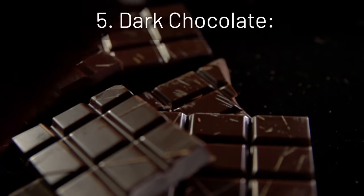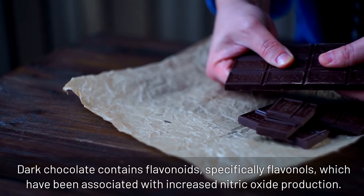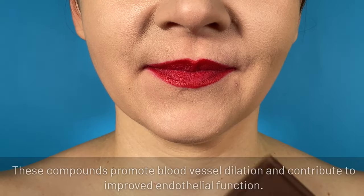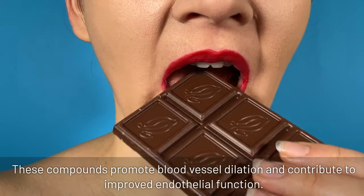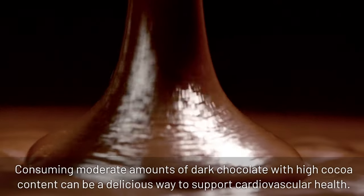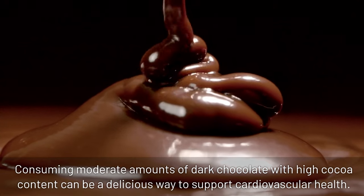5. Dark chocolate: dark chocolate contains flavonoids, specifically flavanols, which have been associated with increased nitric oxide production. These compounds promote blood vessel dilation and contribute to improved endothelial function. Consuming moderate amounts of dark chocolate with high cocoa content can be a delicious way to support cardiovascular health.